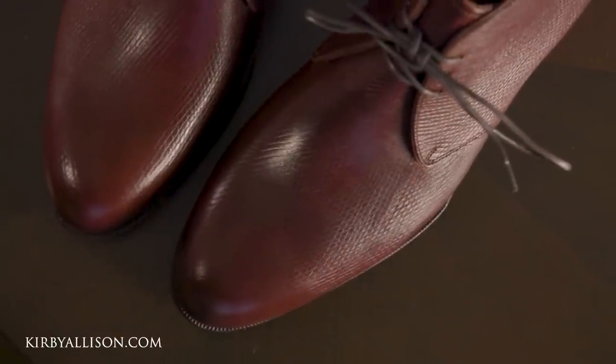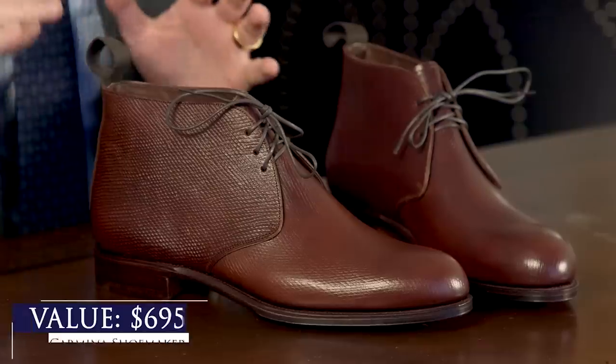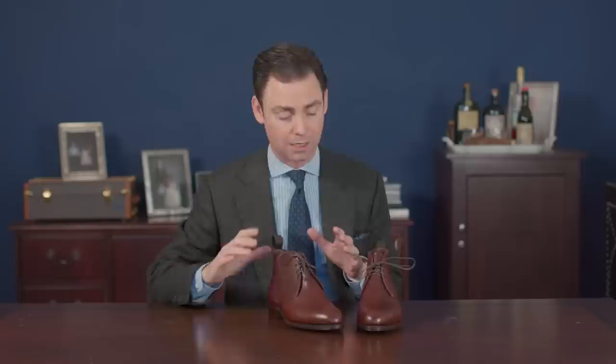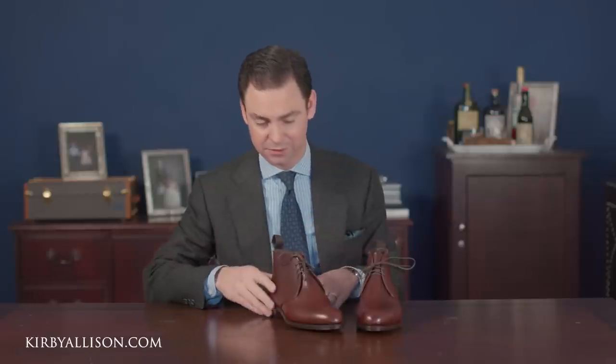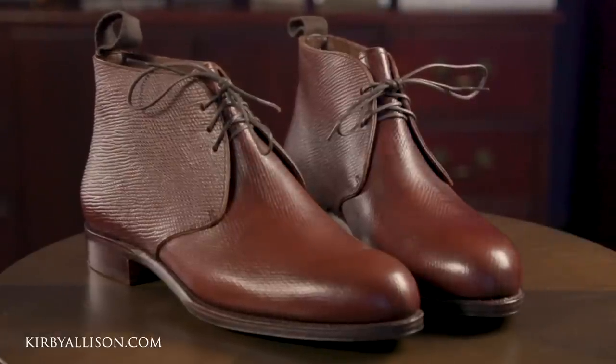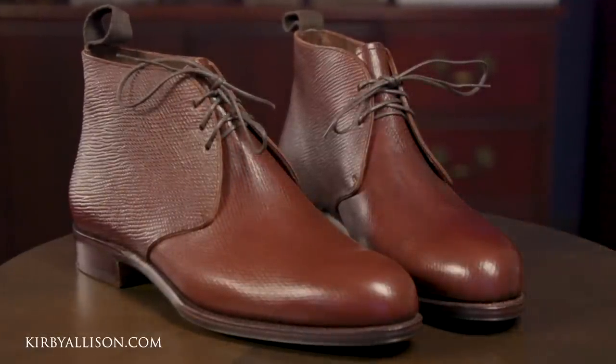We're going to be accepting orders for this unique chukka boot over the next two weeks. It retails for $695 and can be commissioned in both standard and wide width. Carmina doesn't have widths per se, so the wide is going to be a different last. This is made on the Detroit last and you can see it's an absolutely beautiful and elegant chukka boot design — casual but not too casual. You could dress it up if you wanted to.